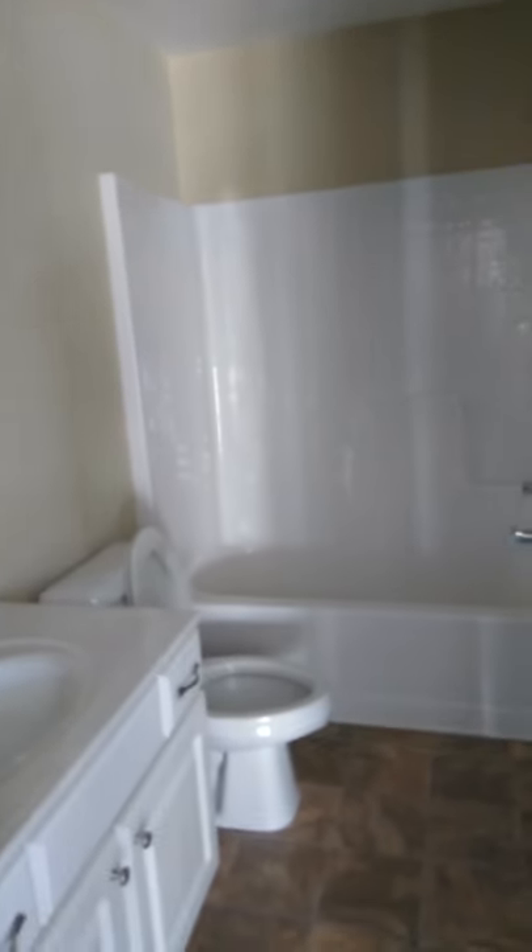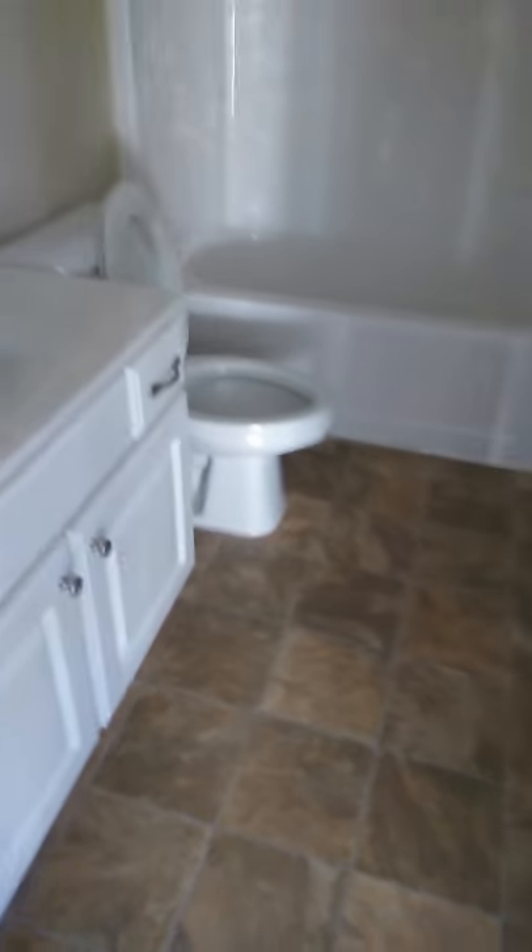Guest bath. Flooring's okay. Cabinetry's okay. Light fixture's okay. Walls need to be painted.